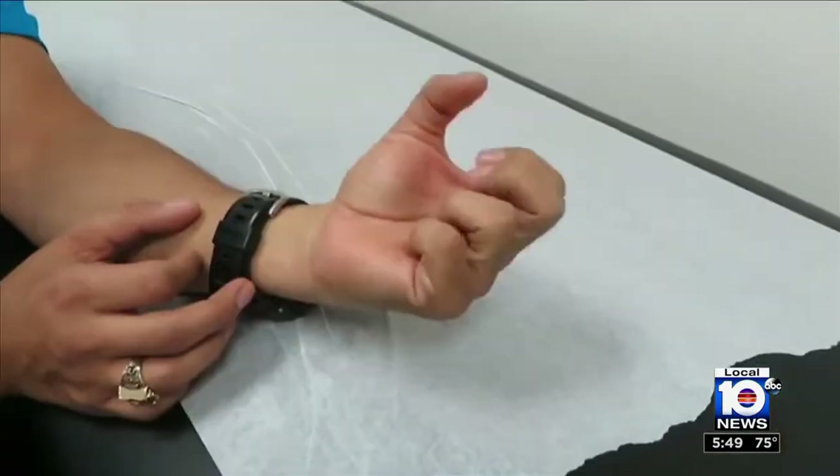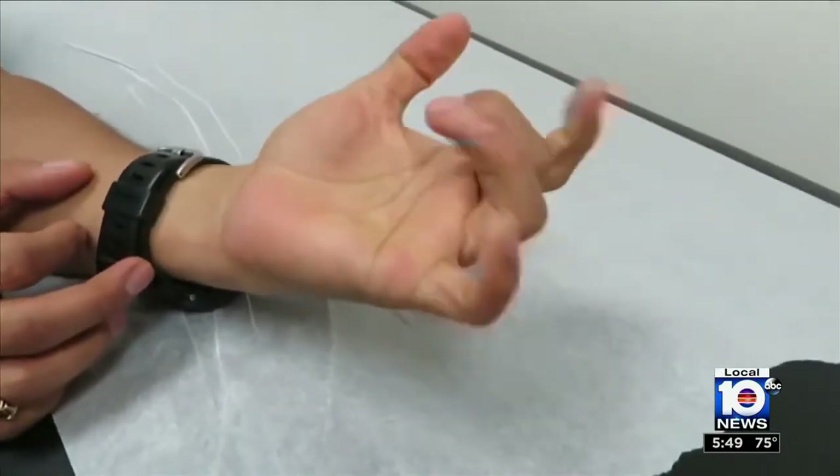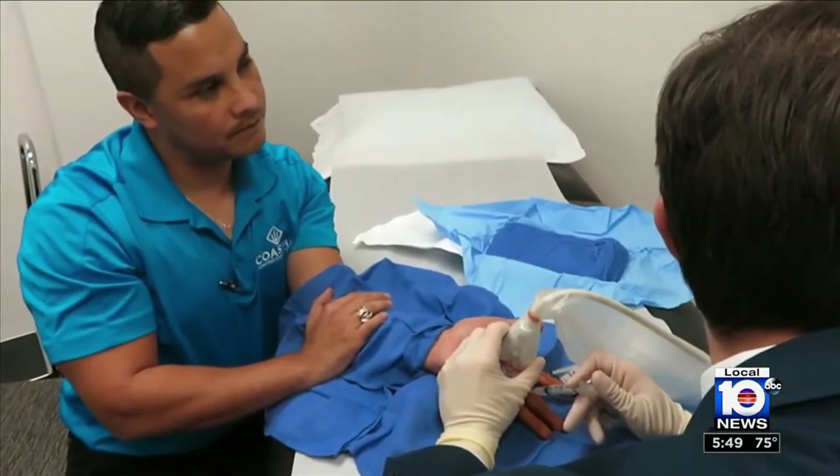I had to do something. The usual treatment for trigger finger involves a conservative approach using night splints, anti-inflammatories, activity modification, and cortisone injections, all to reduce the inflammation.